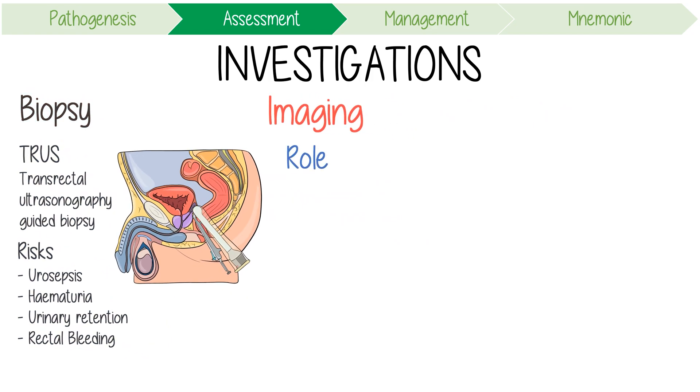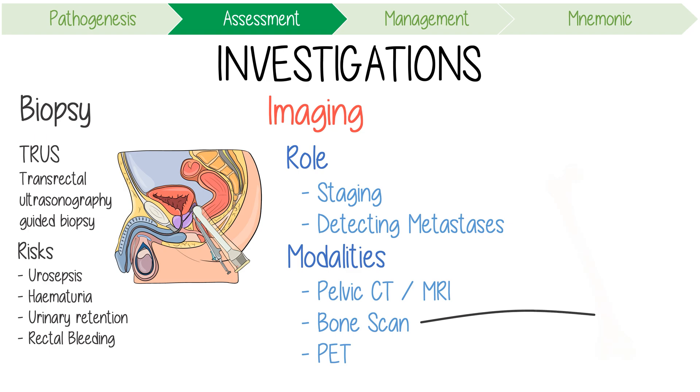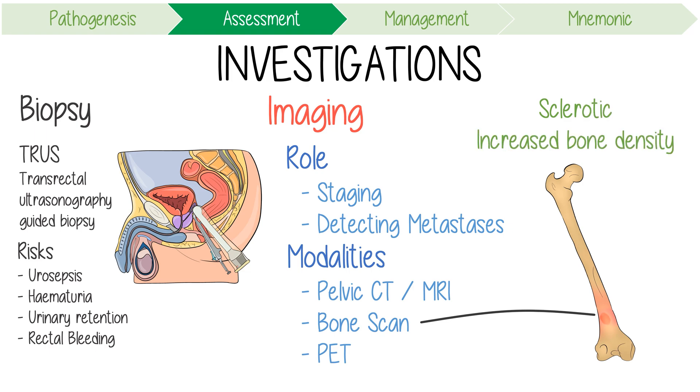Imaging has a role in staging and detecting metastases. Modalities might include pelvic CT or MRI scans, a bone scan, and PET scans. Bone scans detect skeletal metastasis. Importantly, prostate cancer typically causes sclerotic or osteoblastic lesions, i.e. increased bone density.